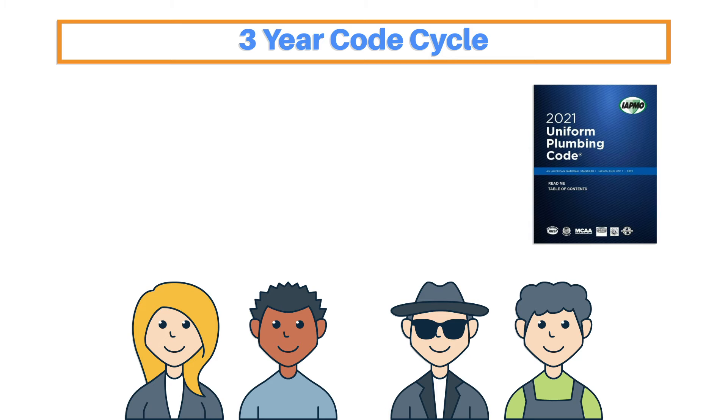In other words, when one edition of the UPC is printed, the updating process has already begun for the next edition.